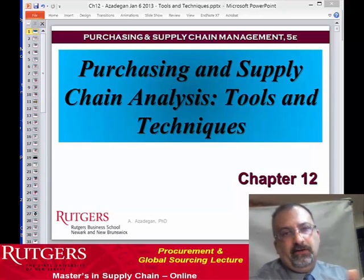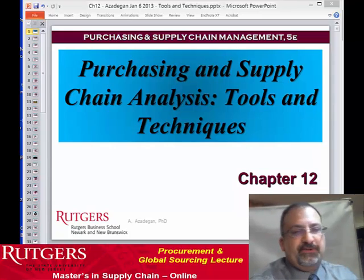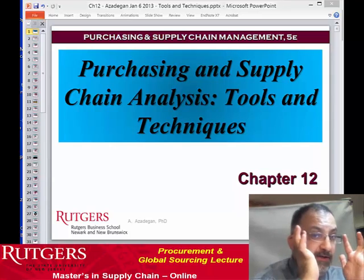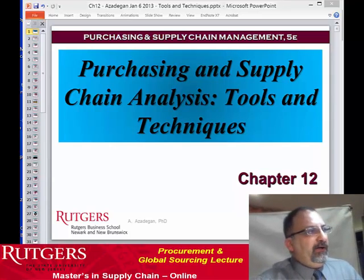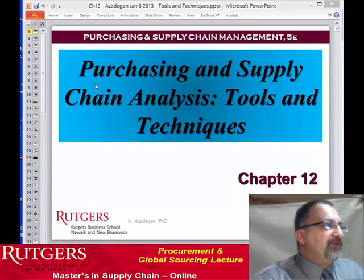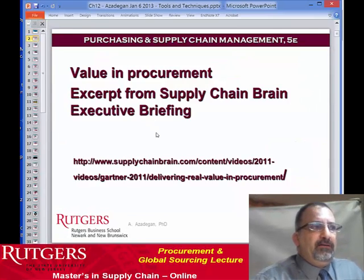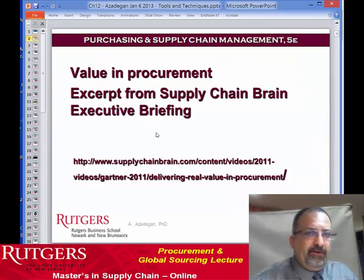Welcome to another online lecture on procurement and global sourcing. This particular lecture talks about tools and techniques that we use in supply management to enhance value of the firm. We're going to go through several of the tools that might be handy in your careers, but let me set the stage primarily by using an executive briefing that we typically use in the class.